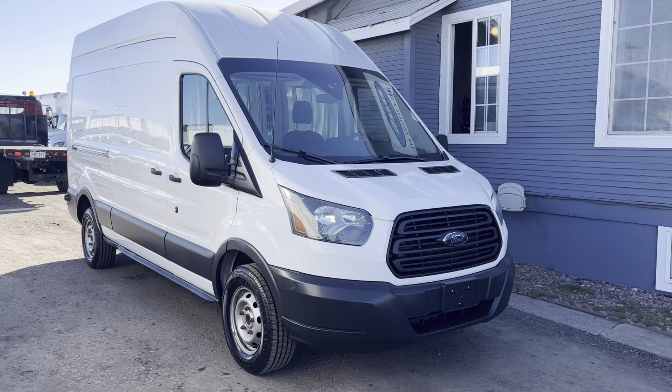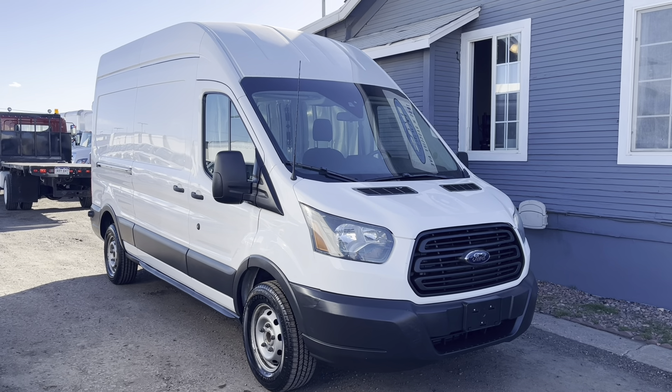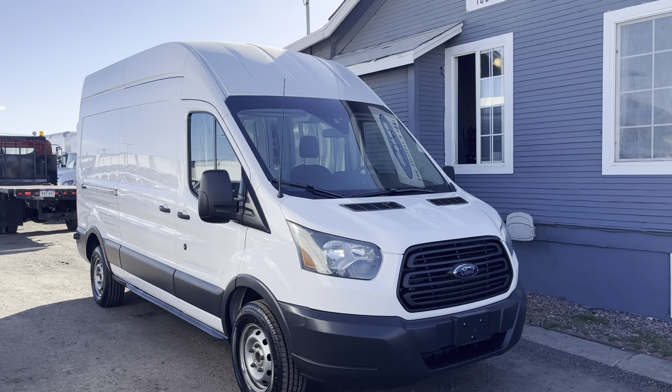How's it going everybody? Mike at Das Trucks here with another walk around video. If you'd like to stay up-to-date on our current and active inventory, make sure you subscribe to the channel. If you like what you're seeing, drop us a like.